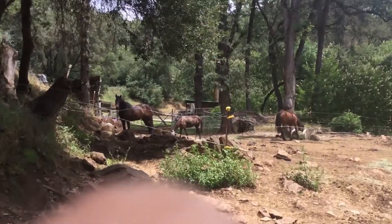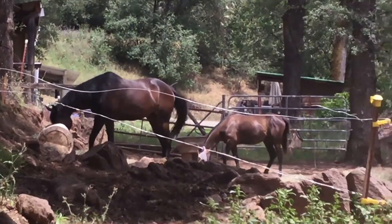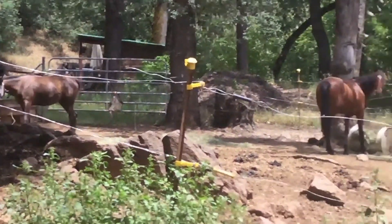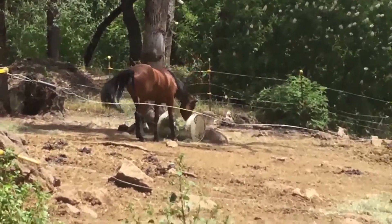These are the mares. We have Allie right in the dark bay. We have that little one right there — that's Raina. And the one eating is Gypsy.